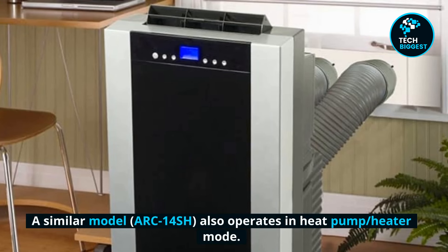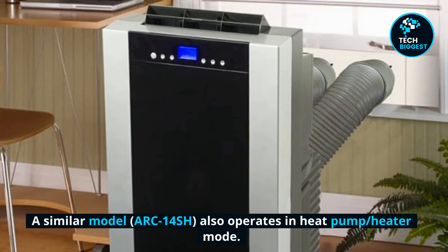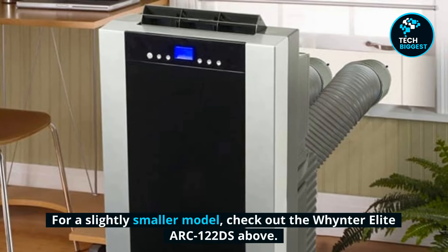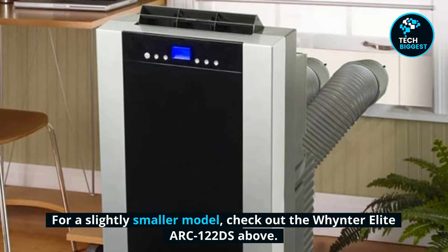A similar model, the ARC14SH, also operates in heat pump and heater mode. For a slightly smaller model, check out the Winit Elite ARC122DS.